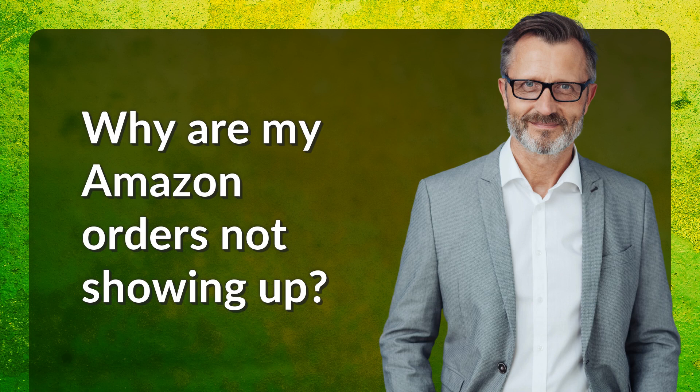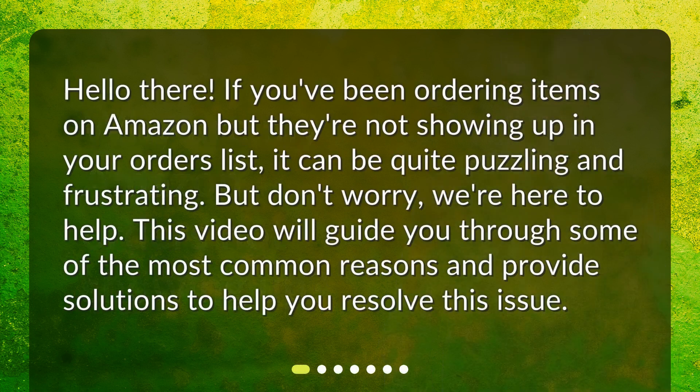Why are my Amazon orders not showing up? Hello there! If you've been ordering items on Amazon but they're not showing up in your orders list, it can be quite puzzling and frustrating. But don't worry, we're here to help. This video will guide you through some of the most common reasons and provide solutions to help you resolve this issue.